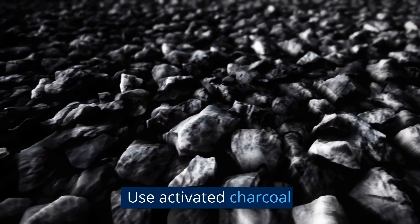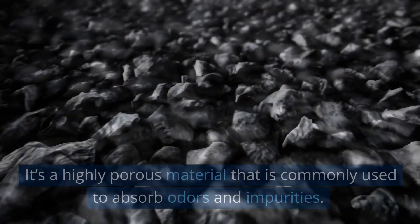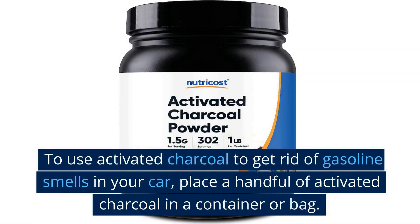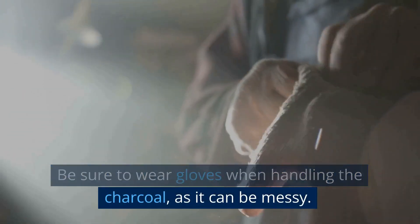Use activated charcoal. Activated charcoal is another option you can use instead of baking soda. It's a highly porous material that is commonly used to absorb odors and impurities. To use activated charcoal to get rid of gasoline smells in your car, place a handful of activated charcoal in a container or bag. Be sure to wear gloves when handling the charcoal as it can be messy.